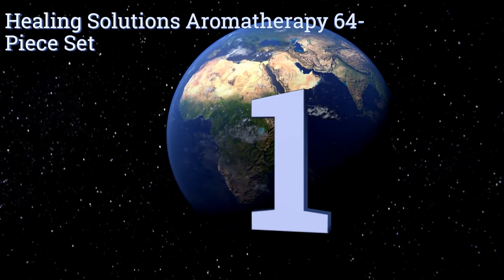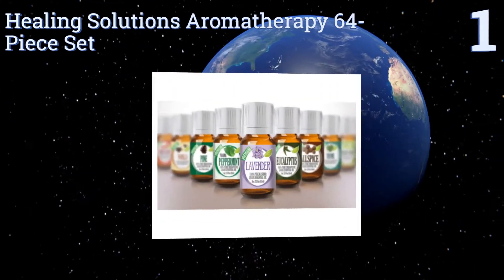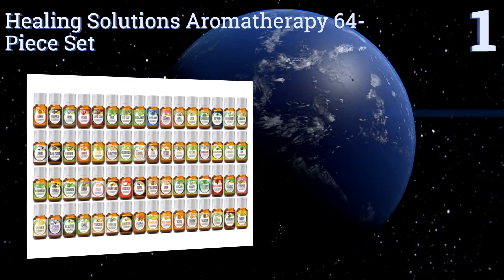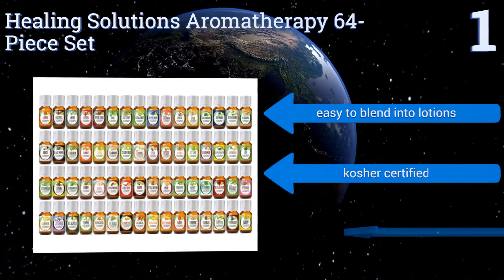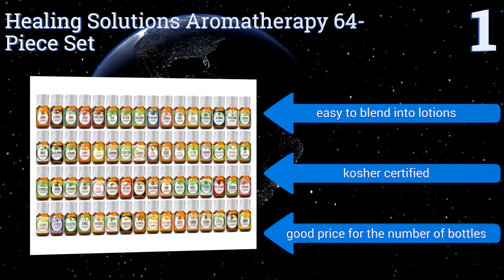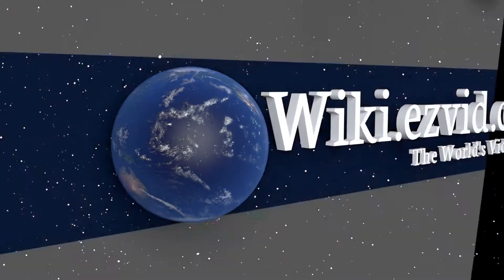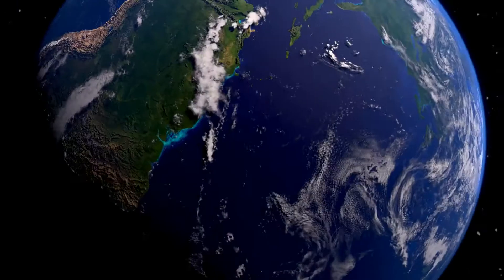And taking the top spot on our list, if you're in need of the kind of comprehensive set that will outfit you with a complete wellness collection capable of lasting you years, the Healing Solutions Aromatherapy 64-piece set is just the thing. Its variety allows you to mix your own tonics. It's easy to blend into lotions, and it's all kosher certified. It's a good price for the number of bottles you get. To see all of our choices, go to wiki.easyvid.com and search for Essential Oils, or click beneath this video.